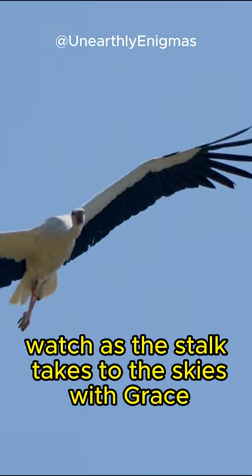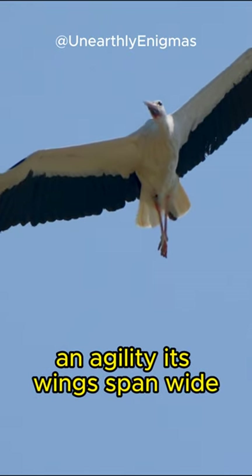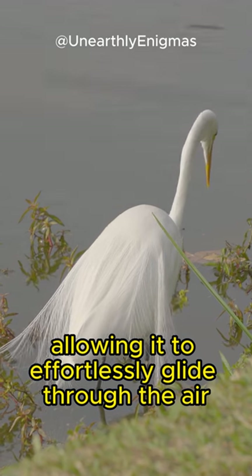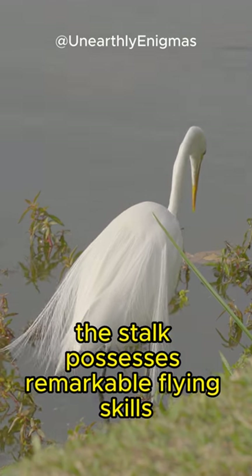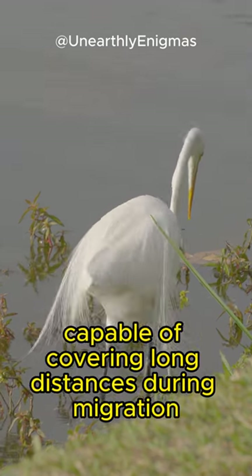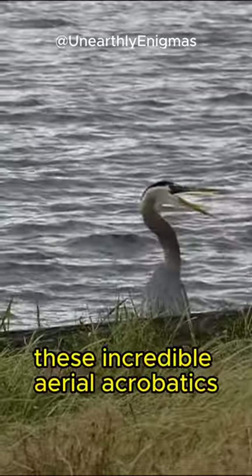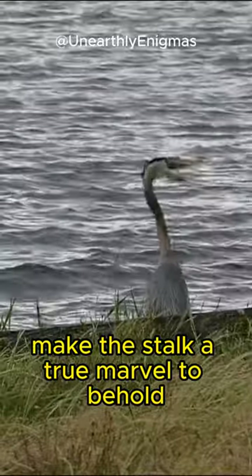Watch as the stork takes to the skies with grace and agility. Its wings span wide, allowing it to effortlessly glide through the air. The stork possesses remarkable flying skills, capable of covering long distances during migration. These incredible aerial acrobatics make the stork a true marvel to behold.